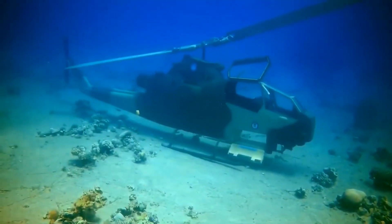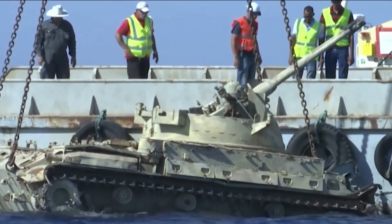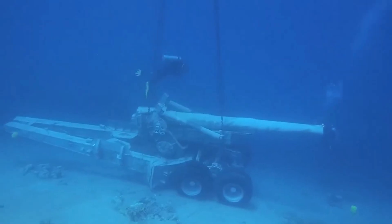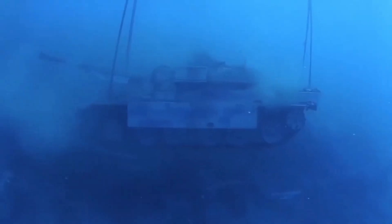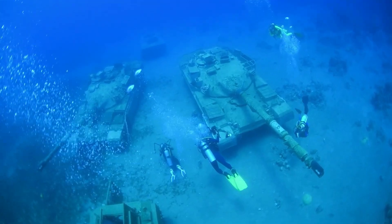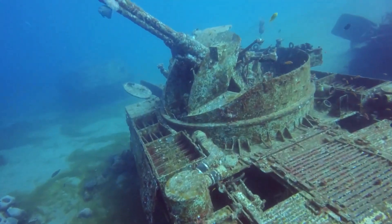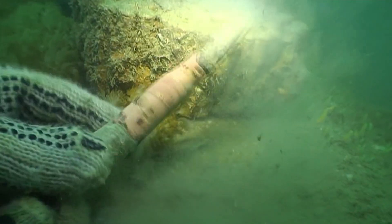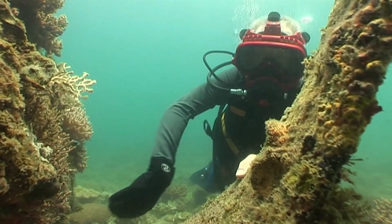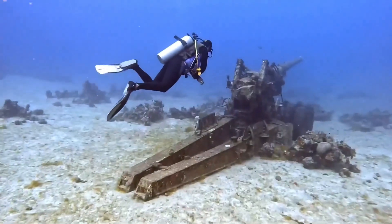Another example of underwater innovation is the Underwater Military Museum in the Red Sea. The Kingdom of Jordan sank various military equipment in 2019 to create the first underwater military museum off the coast of the Red Sea. This museum features 19 pieces of military equipment, including tanks, ambulances, and combat helicopters, submerged at a depth of up to 28 meters. Besides showcasing historical objects, this museum also provides a new habitat for marine biota and is expected to become a beautiful artificial reef that supports underwater biodiversity.